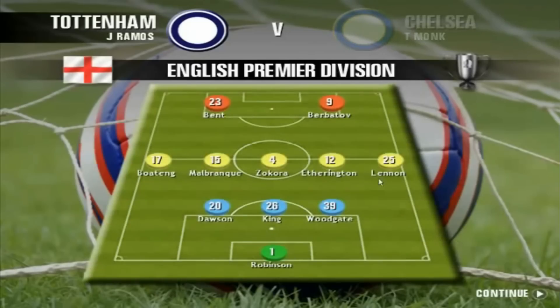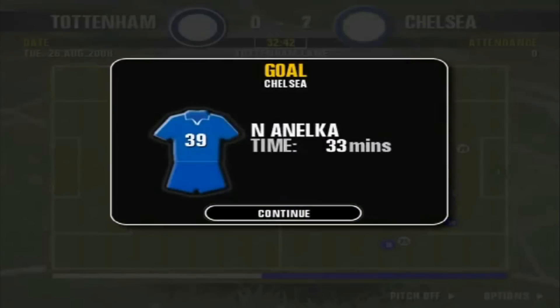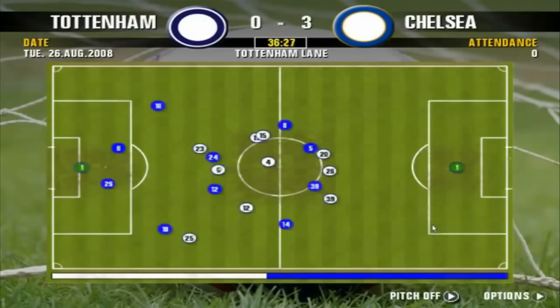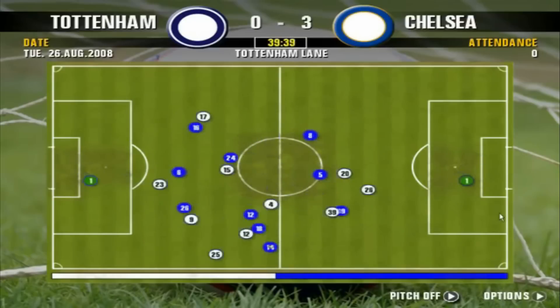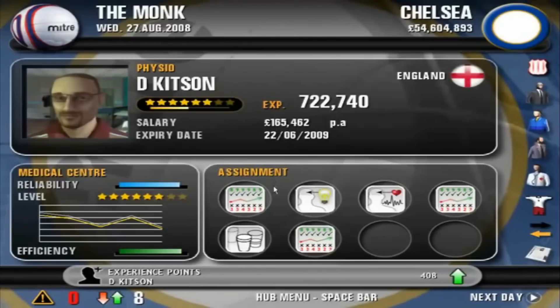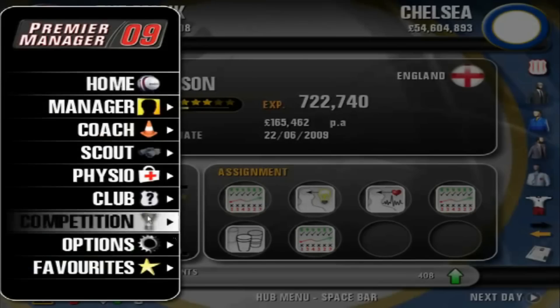I'll be keeping this next one, though I picked it up thinking it could be worth quite a lot. This is Premier Manager 09. I was thinking about when the PS2 would have stopped making games — the Xbox 360 came out in 2005, and the PlayStation 3 followed about a year later, so next-gen had been around three years at this point. I thought this late entry had to be worth something. It's worth three quid, which is not amazing, but I always planned to keep it since it's a football manager game — very good condition, complete with manual.